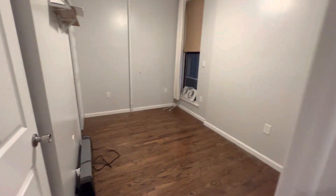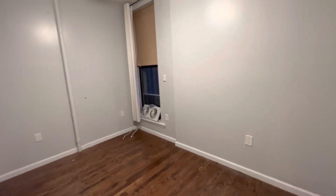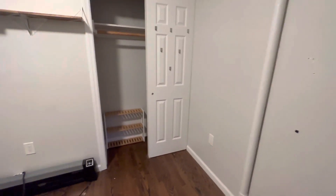This is the second bedroom. It has a ceiling fan, a little bit smaller than the first room, still a good size. Nice closet here.